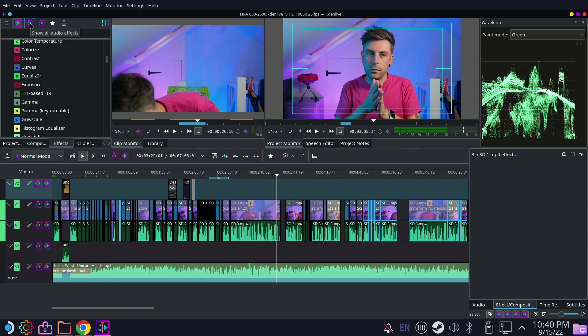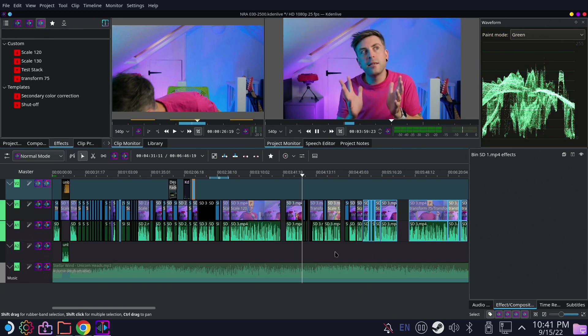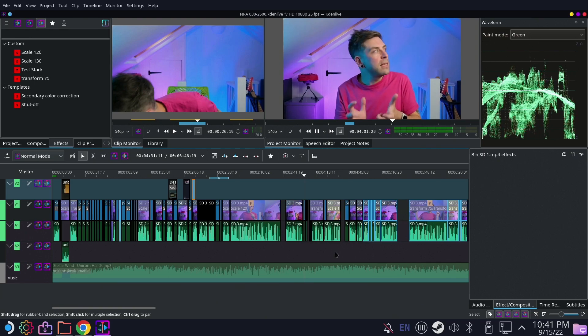Color correction was no problem either. In fact, what you're seeing here is this very video being edited — that's a bit meta, isn't it? You can do text overlays, audio-only tracks, and a whole lot more.